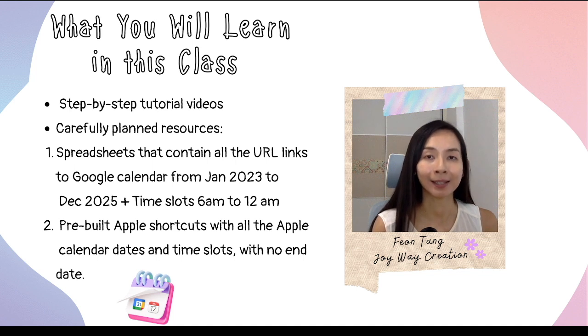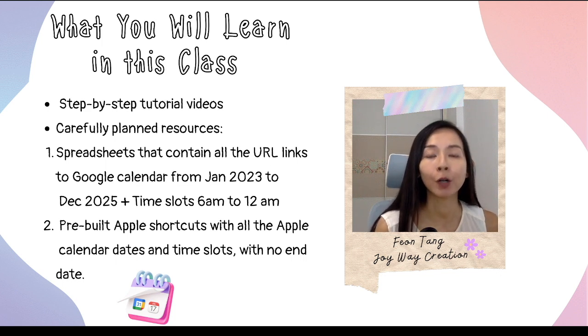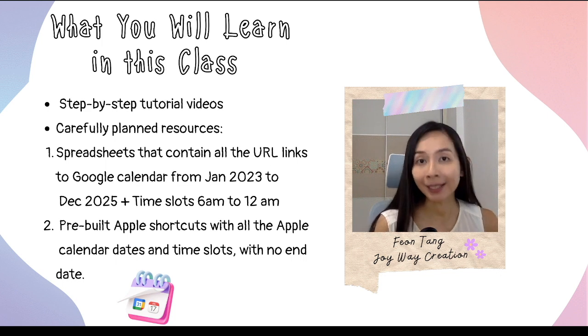This class is designed specifically for digital planner creators and sellers who want to connect their digital planners with Google and Apple calendars. In this course, you will receive carefully planned resources, including spreadsheets that contain all the URL links to Google Calendar from January 2023 to December 2025, with time slots from 6am all the way to 12am. You'll also receive pre-built Apple shortcuts with all the Apple calendar dates and time slots with no end date.